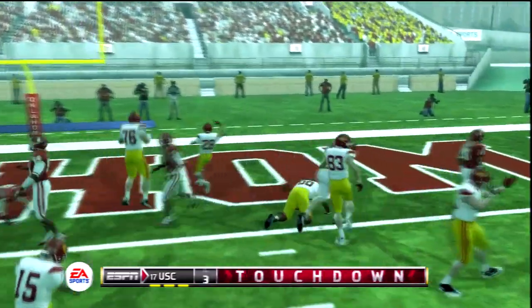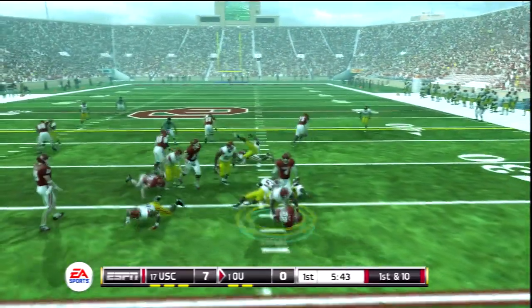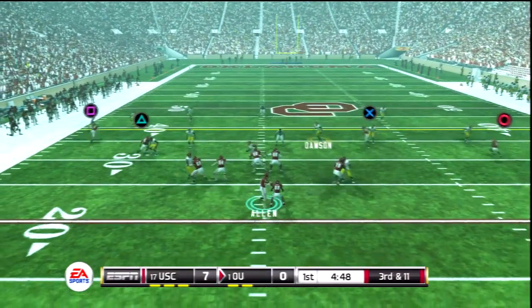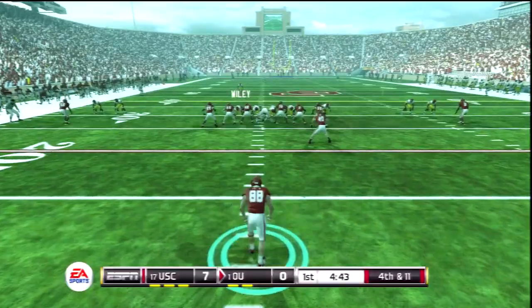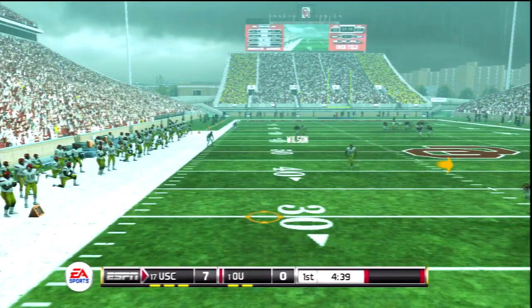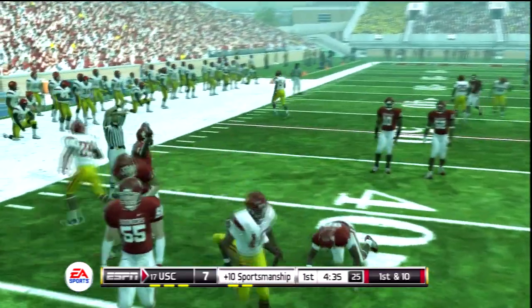Tosses it out. This kid is a really reliable weapon. Takes it right and he can't get back to the line of scrimmage. Allen back to throw — he's going to go for the home run. Oh, he had a shot at the pick. Plenty of hang time on this one. He wasn't breaking that tackle.